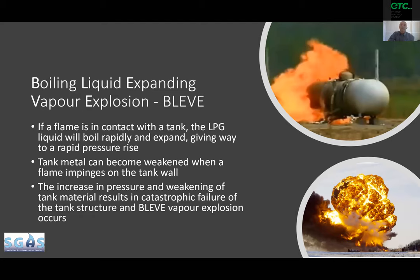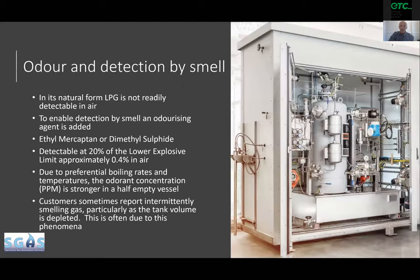One of the other things we'll discuss in the training is odorization. You can see an odorization unit on the right-hand side of the screen. Natural gas and LPG don't have a natural smell, so we have to add the odor — we either use ethyl mercaptan or dimethyl sulfide. In the UK it has to be detectable at 20% of the lower explosive limit, so 20% of 2% — we have to be able to smell the fuel when we have 0.4% fuel in air.